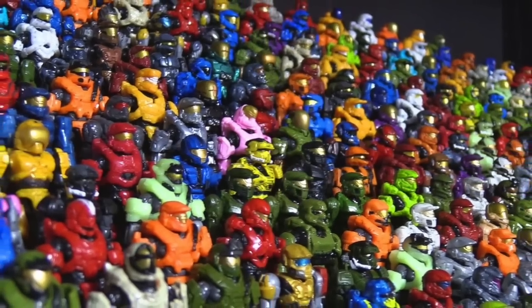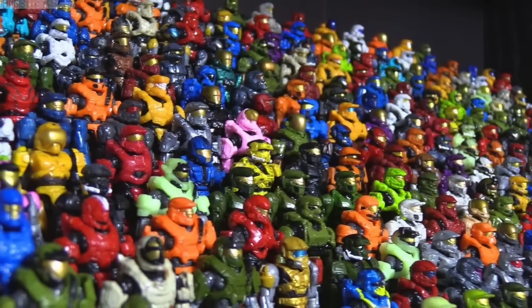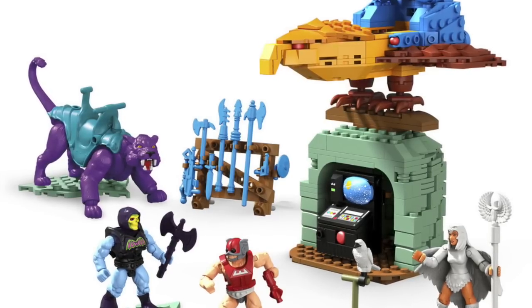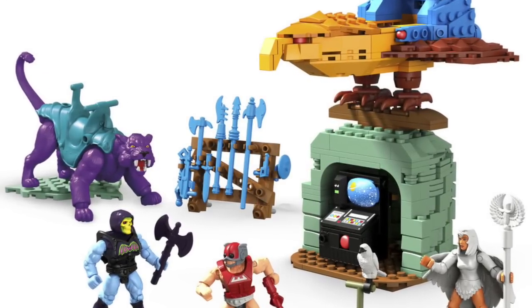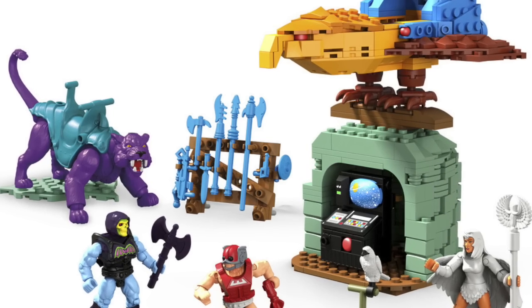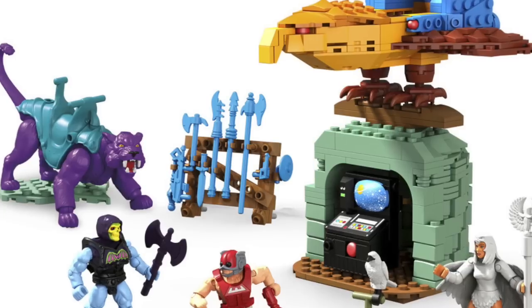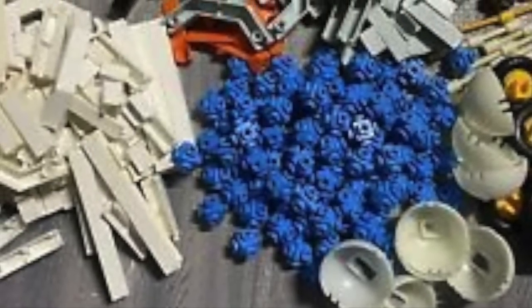For those of you who shop the toy aisles today, you may know Construx more as either a whole bunch of minifigures or Lego-esque sets themed for different IPs that Mattel puts out. The full name is Mega Construx. And it's really cool that they're using the name. But where did this toy come from? It wasn't always a Lego-type toy.